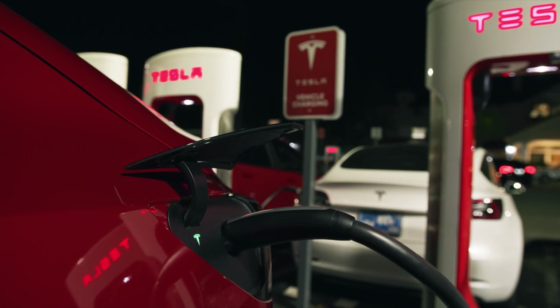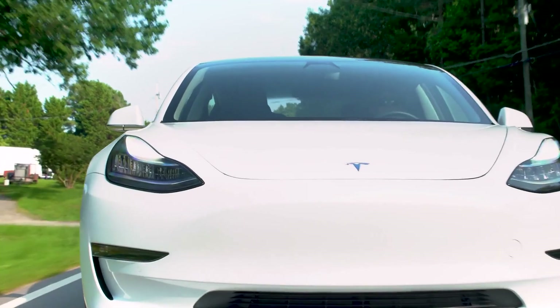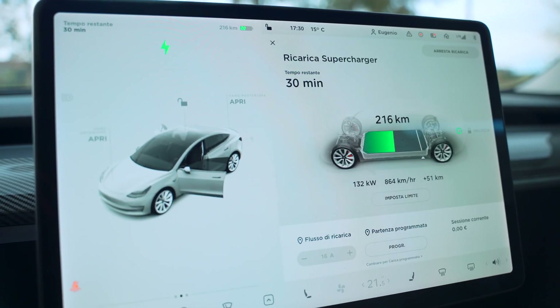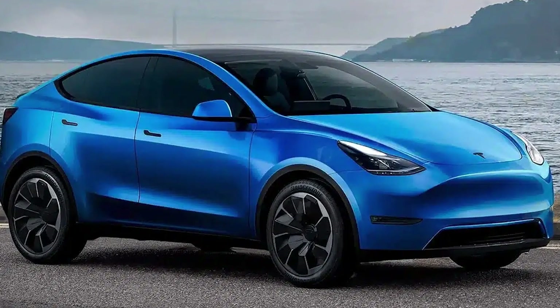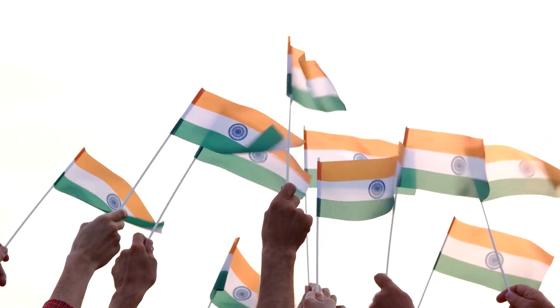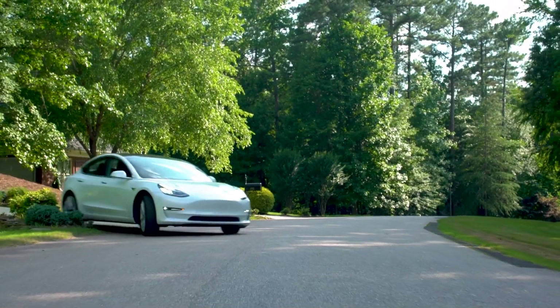Battery-wise, Tesla plans to employ a 53-kilowatt-hour LFP battery pack, which could provide an estimated range of at least 250 miles. The lower price point could potentially accelerate the transition to electric vehicles globally, aligning with Tesla's corporate mission. This is particularly impactful for markets like India, where EVs currently constitute a small percentage of total vehicle sales. Given that India is the third-largest auto market globally, Tesla's entry could be transformative.